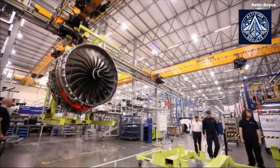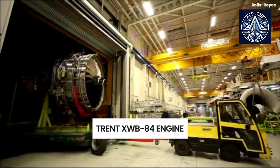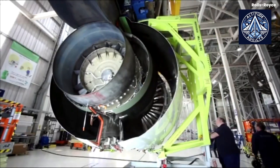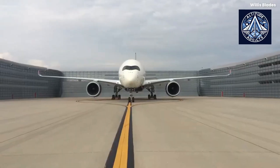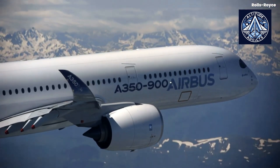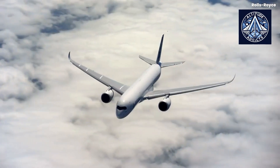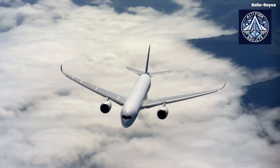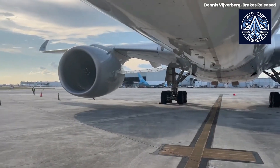Rolls-Royce has devised a durability enhancement bundle for the Trent 1000 to deal with these obstacles. This package is designed to reduce emissions while simultaneously increasing engine time on the wing. As part of a more comprehensive approach to address past issues and optimize the engine's performance, the organization has implemented modifications to critical components to enhance their durability and dependability.